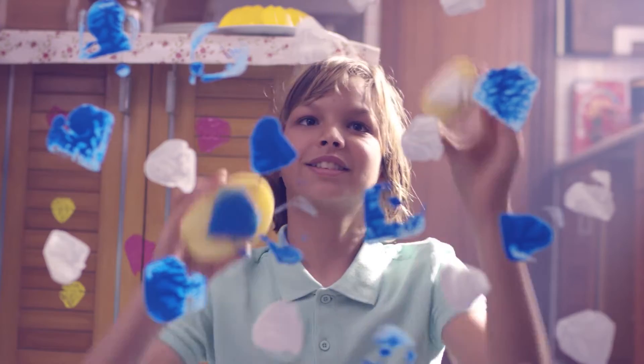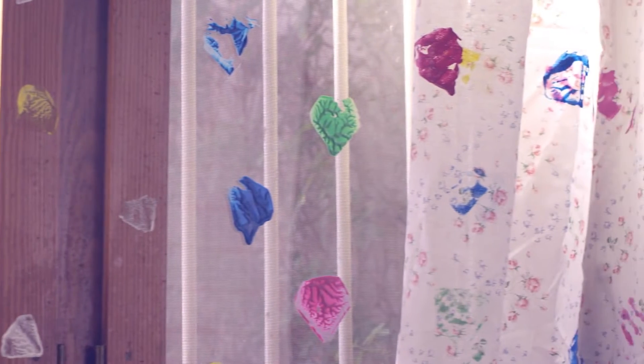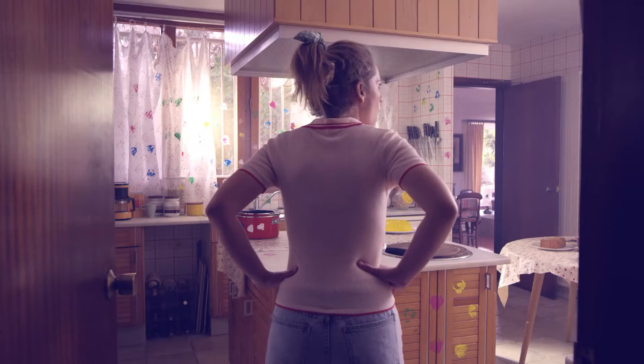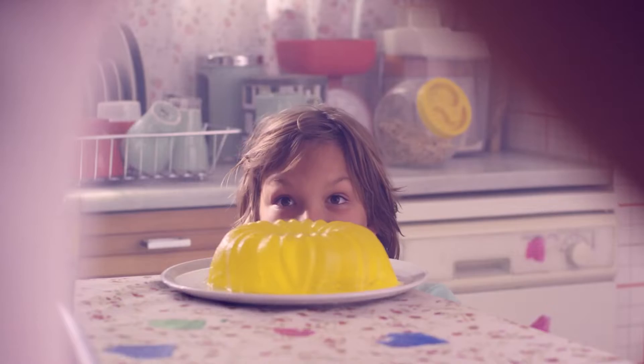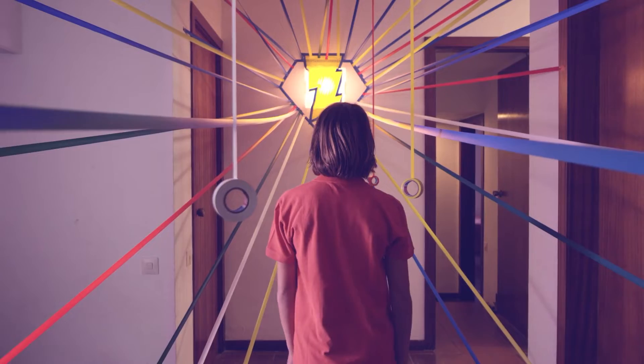This is Mike, and that is Mike's mom. When Mike was little, he drove his mom crazy with his creativity. It found its way onto everything — her clothes, the windows, even the walls.